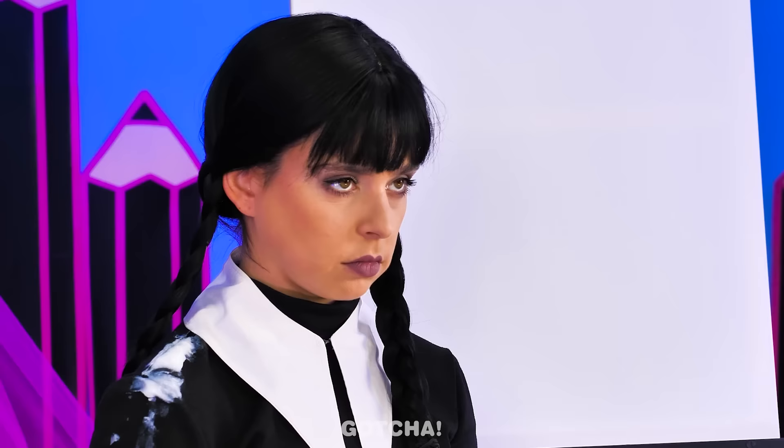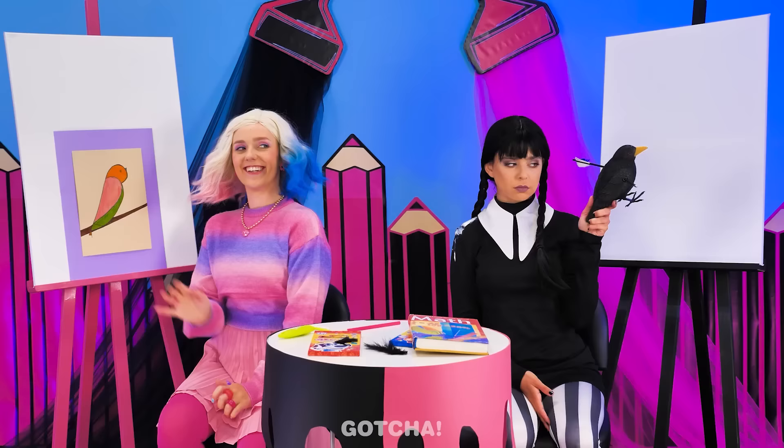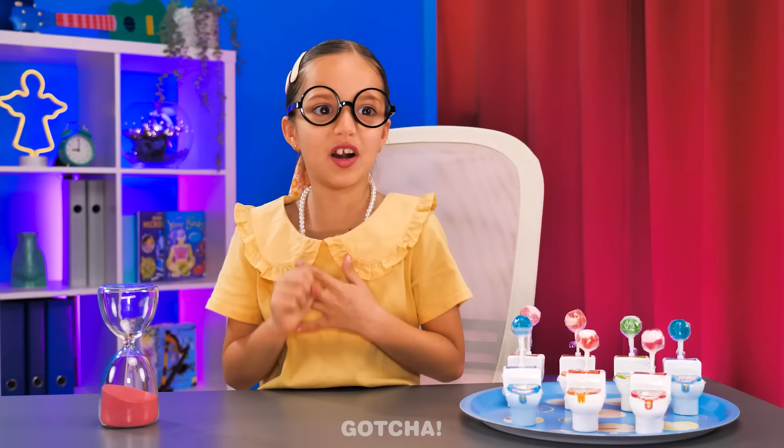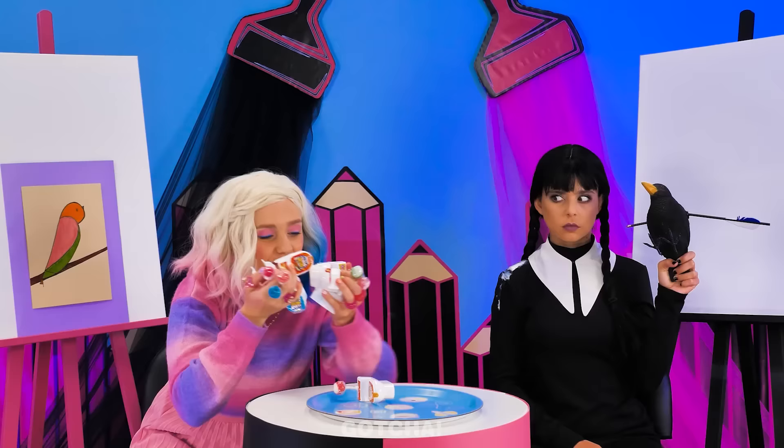Bravo! Wednesday, where's your drawing? Well, I wanted something realistic, so… I have a real bird! Oh my! That bird is dead! In that case, Enid wins the toilet candies! Yay! Candies! These are all mine! That bird is grossing me out! Take it away! Enid wins a point!